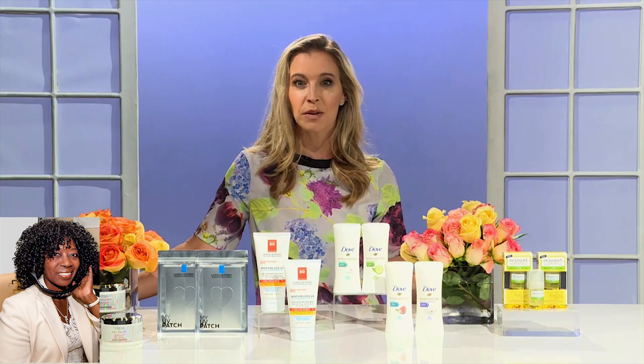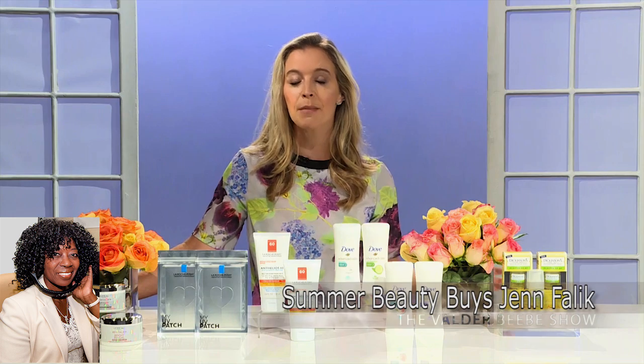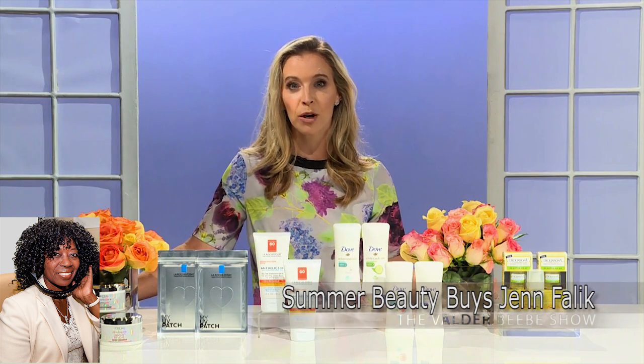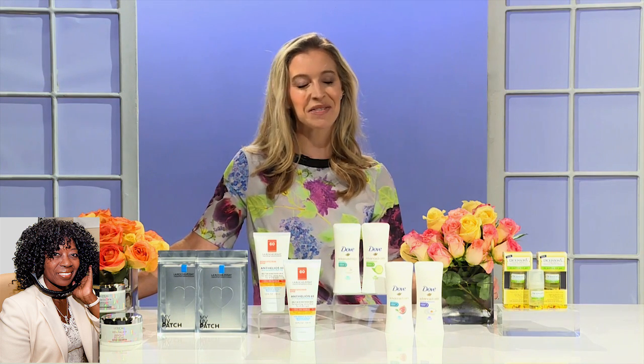You can wrap this up for me on the web, Jen? You can check out my website, jenphalic.com, and check out all these different brands' websites or mass market retailers for more info or to pick up the products. Thank you so much, and thanks for going fast for me. I appreciate it. No problem.